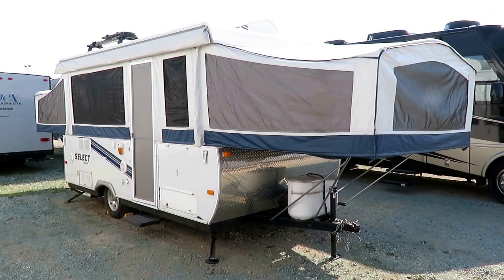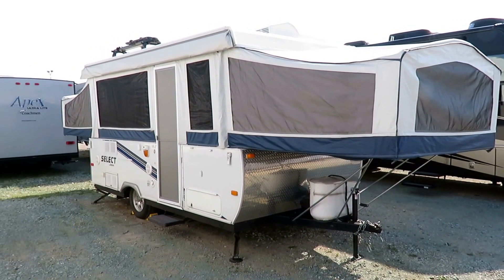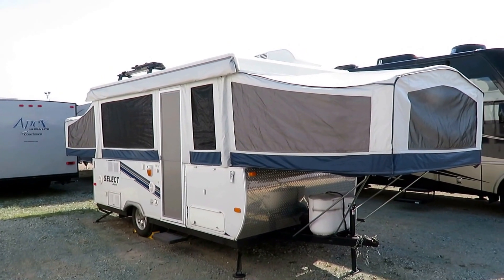J-Series Select 141J by Jayco, 3,105 pounds at Haylitt RV of Coldwater, Michigan. This is a camper that we're actually looking to sell for some folks.